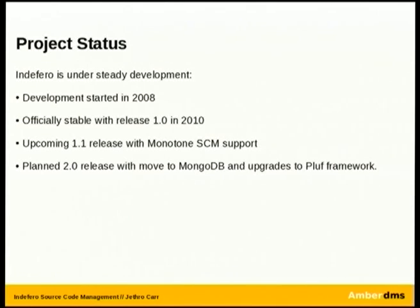So what's the status of the project? It's under active development. It first started in 2008 and we started using it at AmbiDMS in early 2010. Stable as of release 1.0 — we're still using release 1.0 and we've had almost no bugs. Monotone SCM is coming in the 1.1 release, and there's a whole bunch of talk going on about the 2.0 release on the mailing list. We're looking at moving to MongoDB and there are bits of talk about what other features should be included, though there's no particular consensus yet.